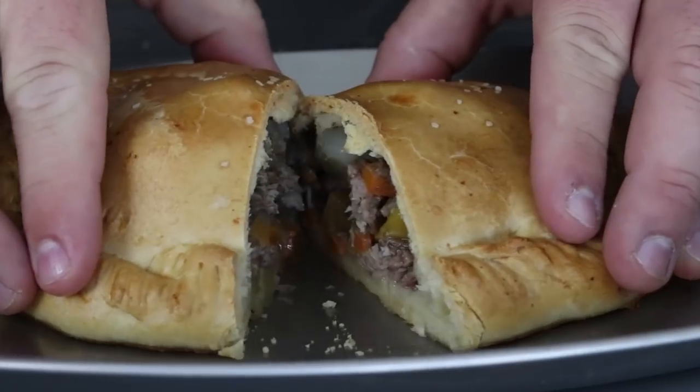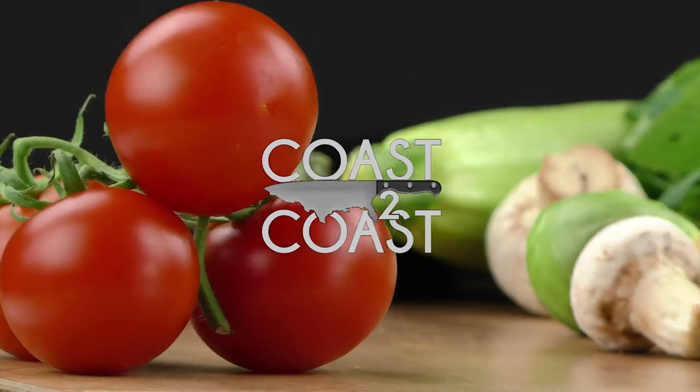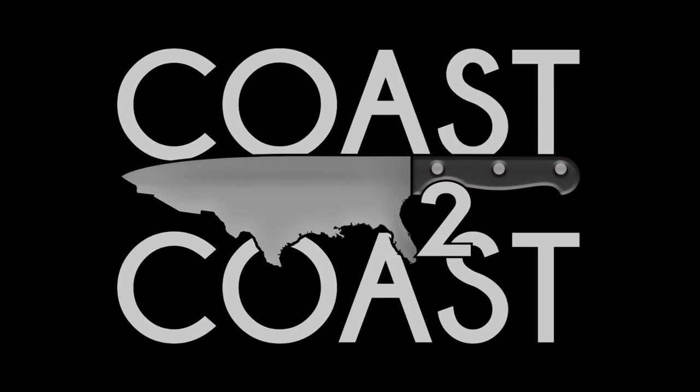I grew my beard out a little bit for this episode because we're making an iconic dish from Michigan that originally started out as miner food. Welcome back to another episode of Coast to Coast. Today we're making an iconic dish from Michigan, originally started out in Cornwall, England. We're making the pasty.